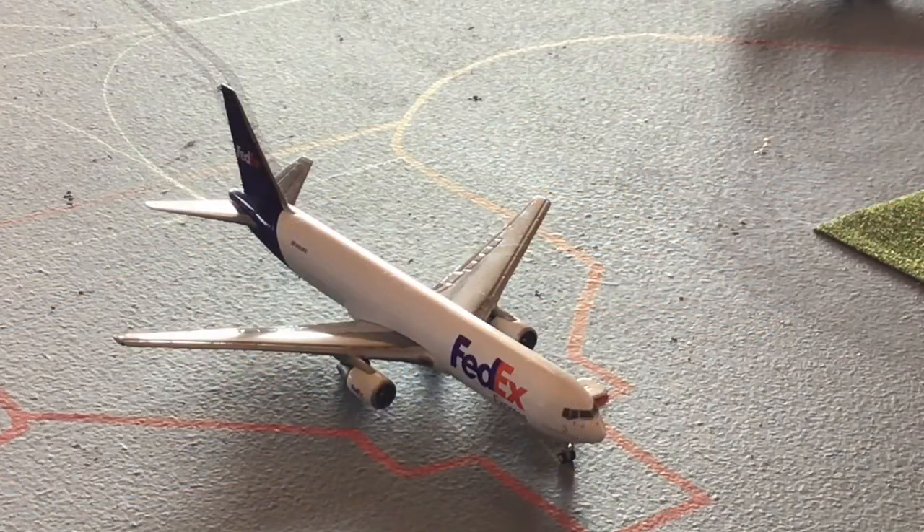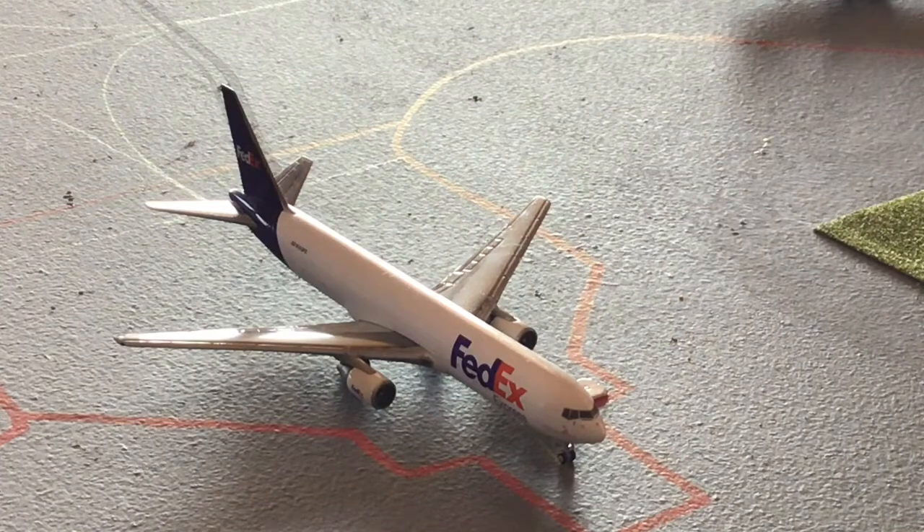Next up is a FedEx 767-300 freighter without the winglets. He's loading up and heading out to Memphis — a flight that has returned very happily — and he's coming in from Indianapolis.